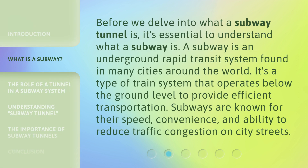Before we delve into what a subway tunnel is, it's essential to understand what a subway is. A subway is an underground rapid transit system found in many cities around the world. It's a type of train system that operates below the ground level to provide efficient transportation. Subways are known for their speed, convenience, and ability to reduce traffic congestion on city streets.